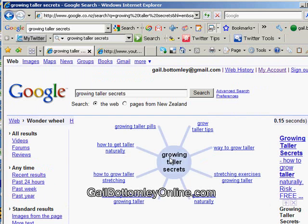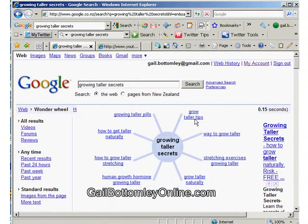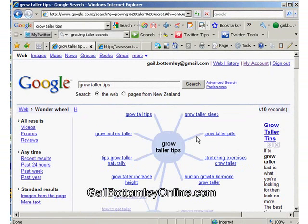The Wonder Wheel has my keyword, Growing Taller Secrets, in the middle, and then off that is a whole pile of niches. Some of these niches won't be niched enough, so you'll need to keep clicking on them. It'll keep niching it down and niching it down. So put your keywords into the Google search bar, and keep niching it down — you'll have a lot of fun with this.